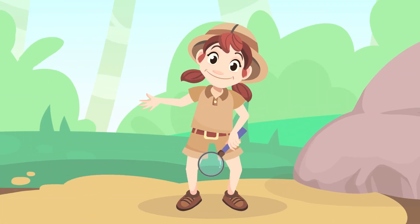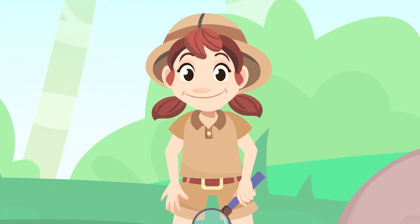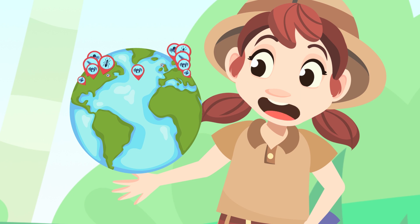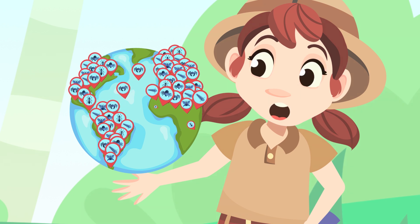These are some interesting facts about arthropods. Arthropods are the largest group in the animal kingdom — there are more than ten million different types of arthropods in the world.